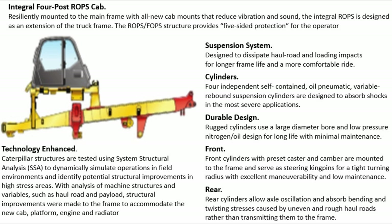Front cylinders with preset caster and camber are mounted to the frame and serve as steering kingpins for a tight turning radius with excellent manoeuvrability and low maintenance. Rear cylinders allow axle oscillation and absorb bending and twisting stresses caused by uneven and rough haul roads rather than transmitting them to the frame.